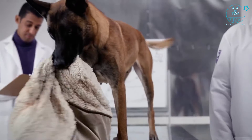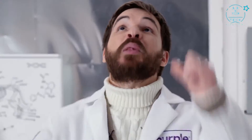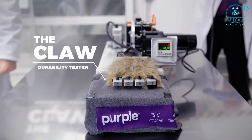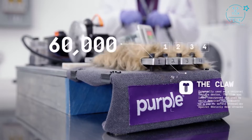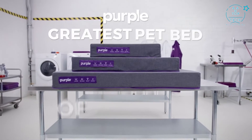Has your pet ever utterly destroyed his or her bed? First off, maybe they're trying to tell you something. But also, pets love to scratch and chew. But nothing scratches and chews with more precision — plug in the claw! Our way to test for durability: the Purple PetBed withstood over 60,000 claws from this monster. The Purple PetBed is the absolute greatest pet bed of all time.